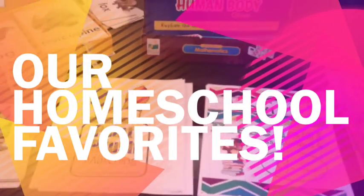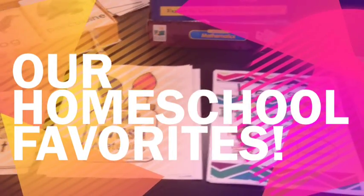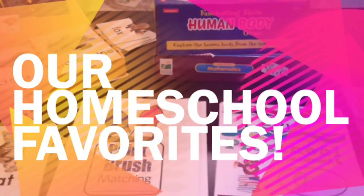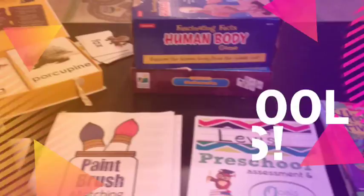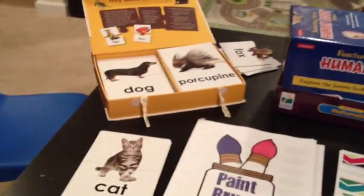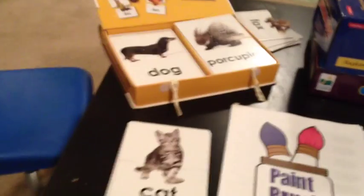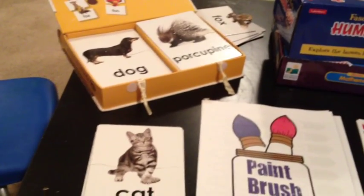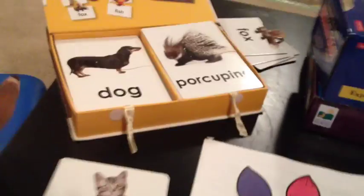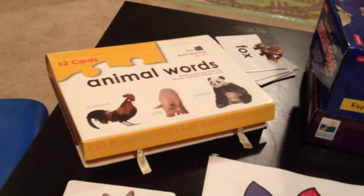I'm going to be showing you some of our favorites — our favorite hands-on activities. Here we go: some of our homeschool favorites that we've had for years, that I keep breaking out over and over again with each one of my kids. First thing here is called Animal Words.